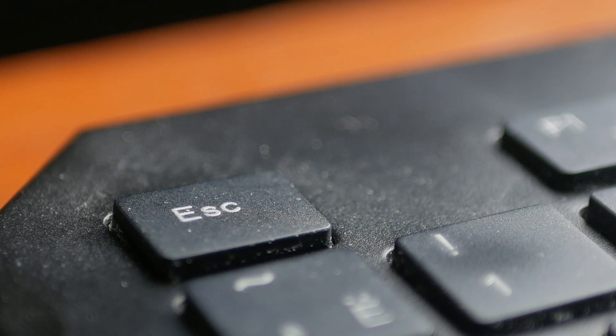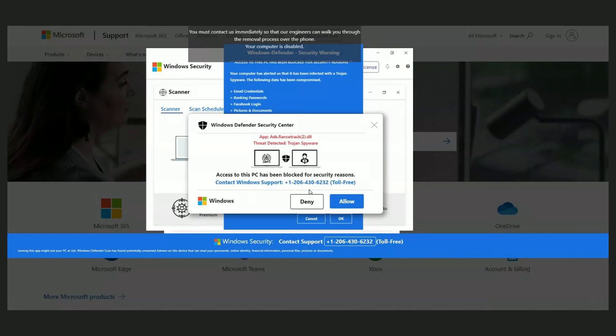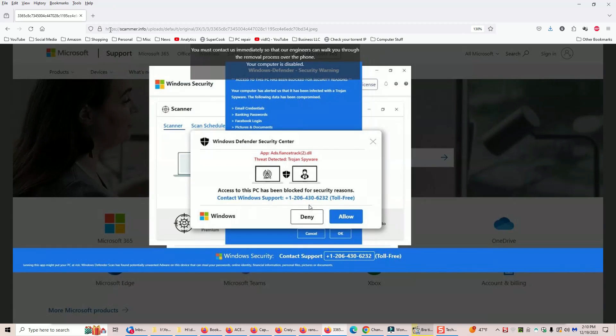First, just try hitting the Escape key on your keyboard. That will take that browser out of full-screen mode into something you can actually see and close.